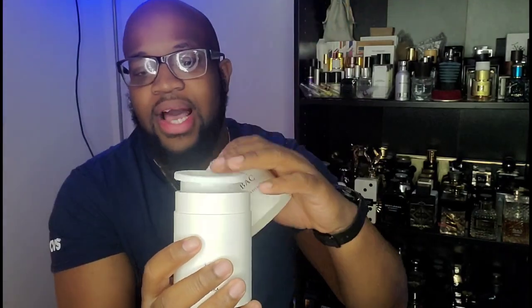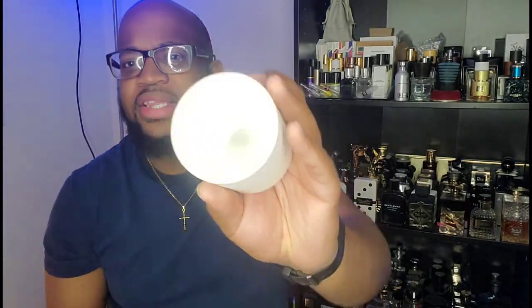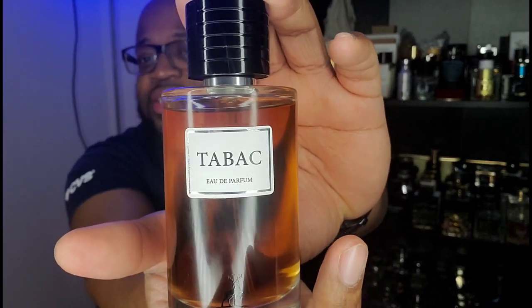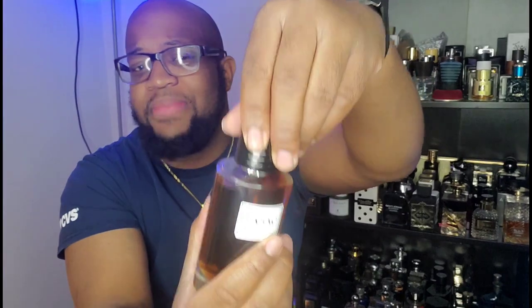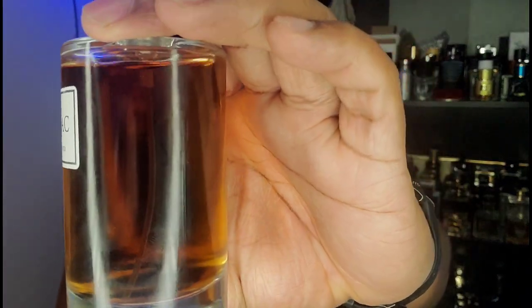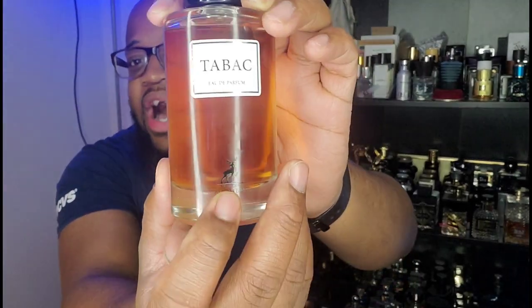It has the authenticity sticker, and your bottle sits in there really snugly inside the cylinder. Here ladies and gentlemen is the bottle. If you do not know, this is duping or inspired by Dior's Tobacco Oud. This is a push-on cap, not magnetic at all - I don't recommend picking it up by the cap. It has Mason Alhambra at the bottom. This is a 3.4 ounce, 100 milliliter bottle.